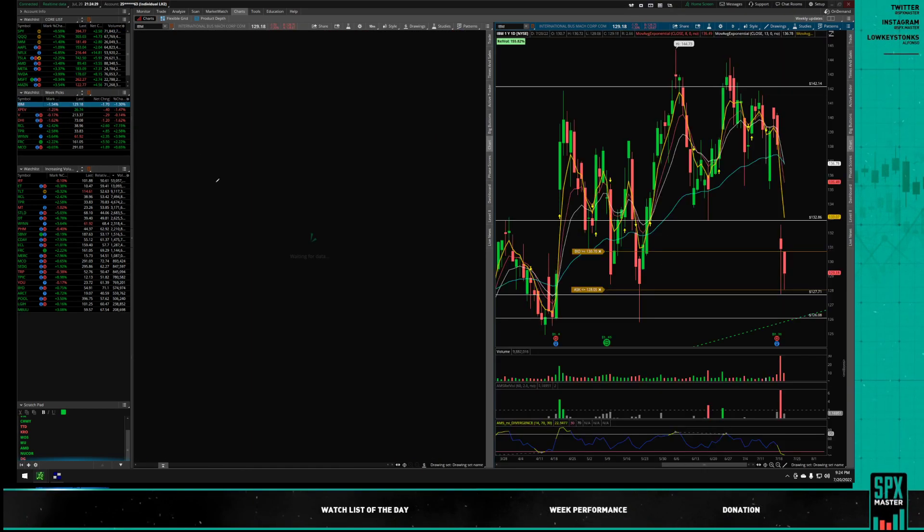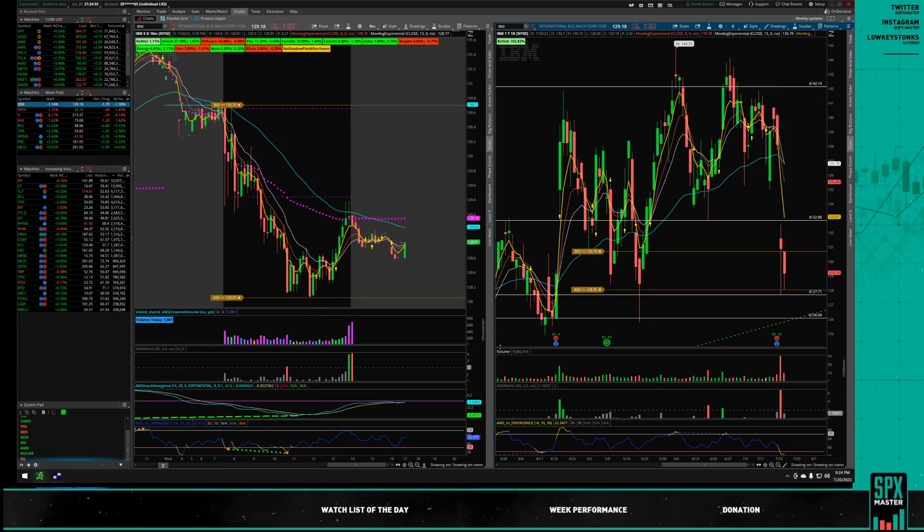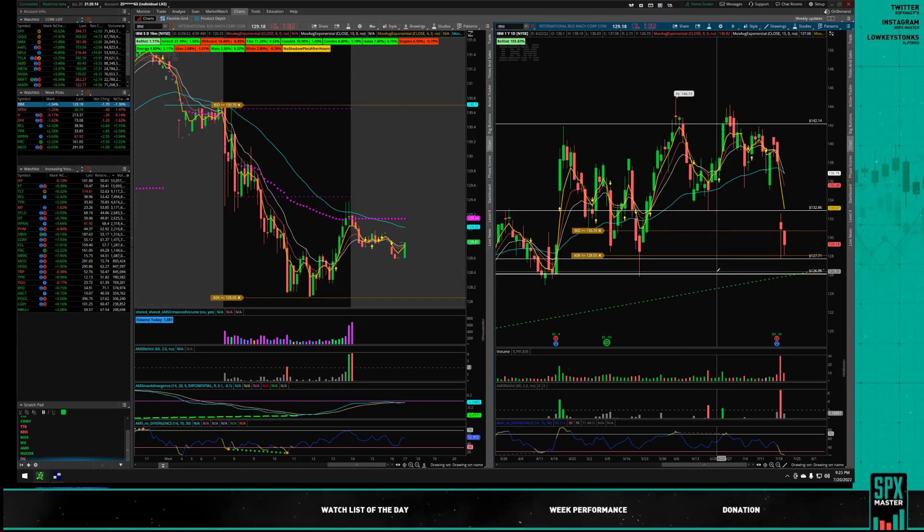Trade idea number one: IBM. IBM had earnings yesterday with a very strong gap, and today we have an inside candle. It's also extended from the 4EMA. I have two triggers: to the upside at 130.70 — once it breaks, we may tend to fill this gap toward 132.86. On the other hand, if the bullish trend fails and we break 128.05, we can go toward this support area at 126.